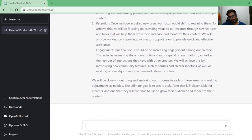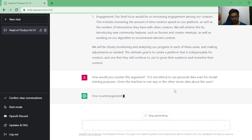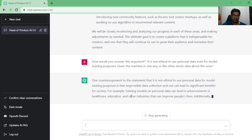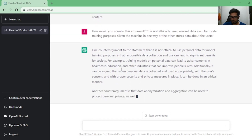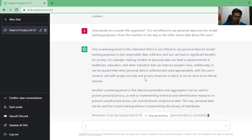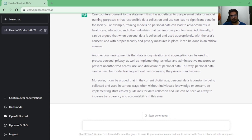The fourth one is more open-ended, focused on brainstorming. The prompt is: 'How would you counter this argument: it is not ethical to use personal data even for model training purposes, given that the machine in one way or another stores data about users?' The goal here is that I want it to answer questions that customers in healthcare or KYC spaces would ask. It responded that data collection can lead to significant benefits for society — for example, advancements in healthcare — and also mentioned data anonymization, which is exactly what many KYC and healthcare companies do. It's completely on point.